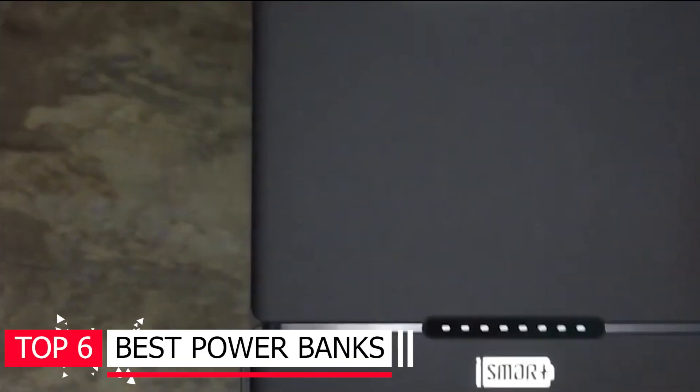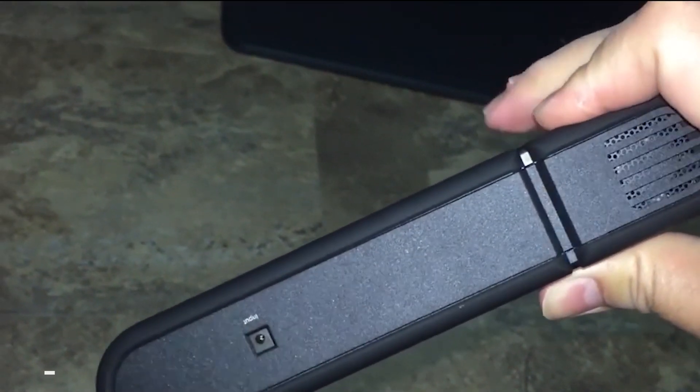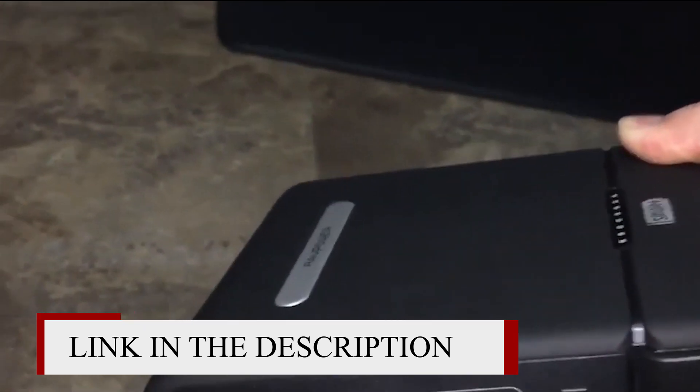Here we have come up with the top 5 best power banks in the market. You will find them not only informative, but also insightful. Let's get started with the video then. And don't forget to check the product link in the description.